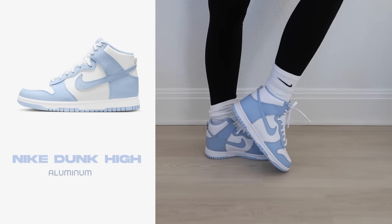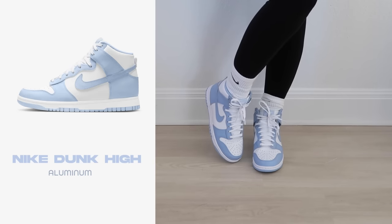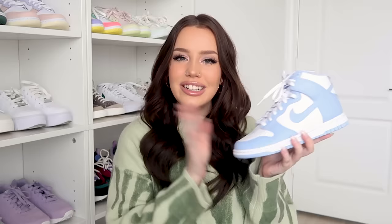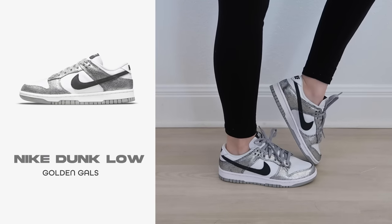Next is another pair of Dunk Highs in the Aluminum colorway. I love this pastel blue — it's gotten a lot of wear because I've gravitated toward greens and blues lately. I honestly recommend sizing up in both Jordan Mids and Dunk Highs because it makes them easier to put on and more comfortable. I think this sneaker is so, so beautiful.